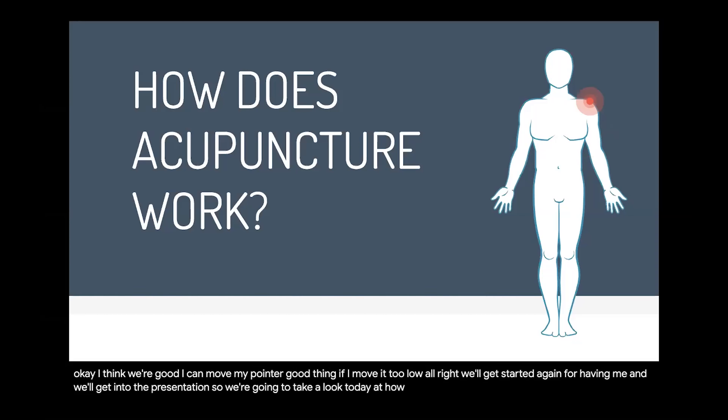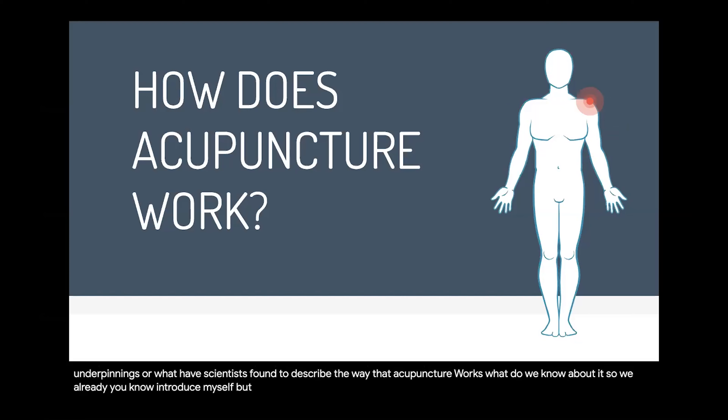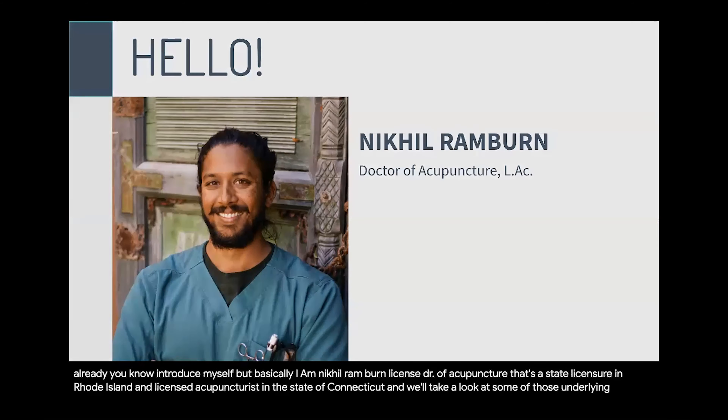We're going to take a look today at how acupuncture works — what are some of the underpinnings, what have scientists found to describe the way that acupuncture works, and what do we know about it? I am Nikhil Rambern, licensed doctor of acupuncture — that's a state licensure in Rhode Island — and licensed acupuncturist in the state of Connecticut. We'll take a look at some of those underlying mechanisms.